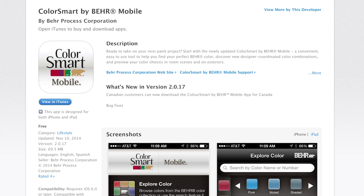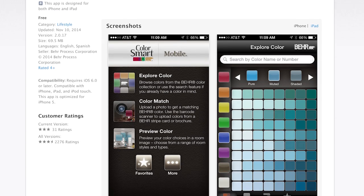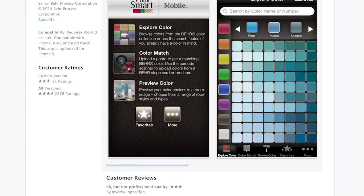As far as choosing colors and knowing what colors go together, I remember there's a color app called Color Smart by Burr that I use to see which colors went together. I thought that was useful in choosing colors.